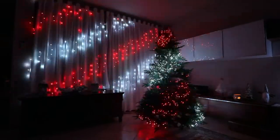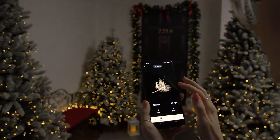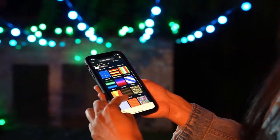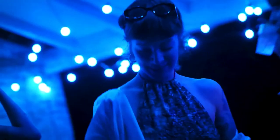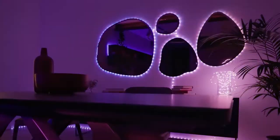Today, 6 years later, we have an entire line of smart lighting products that can be mapped using our innovative smartphone app to become an interactive screen, where you can display millions of colors, effects, animations, and even pictures and videos.